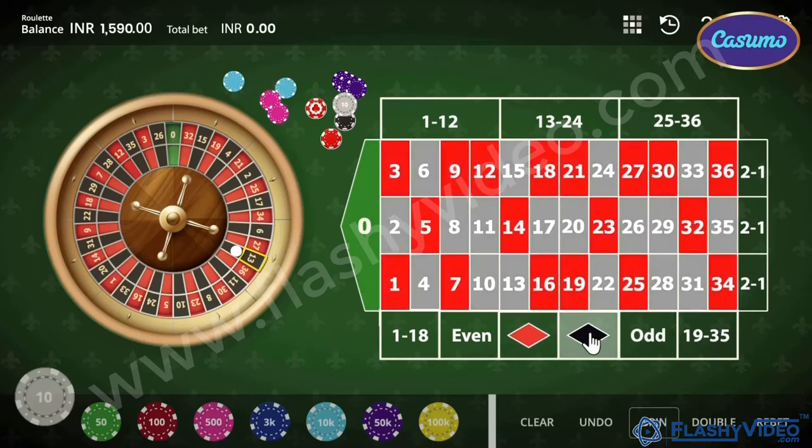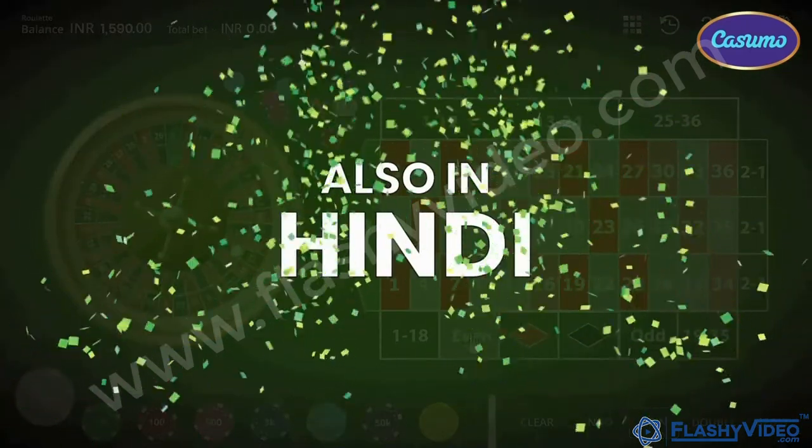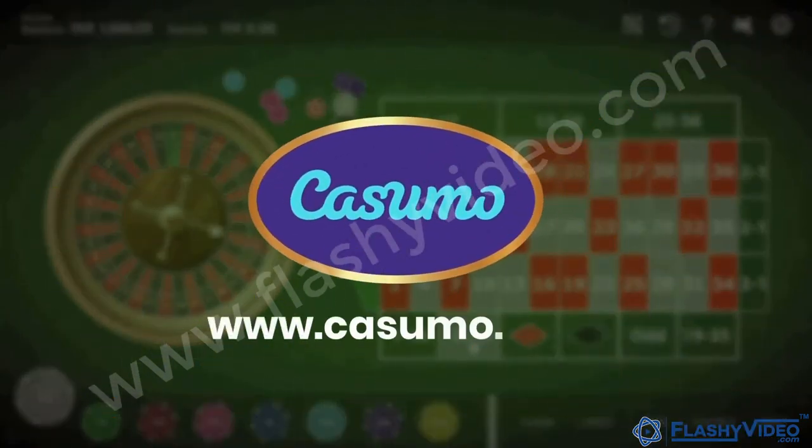You can even bet on red or black or odd or even range. It is also available for you in Hindi. Enjoy and have fun. Come play roulette on Kusumo.